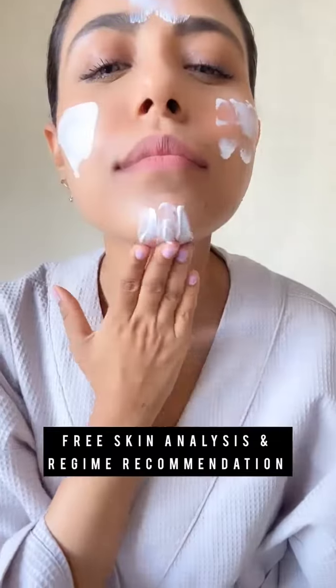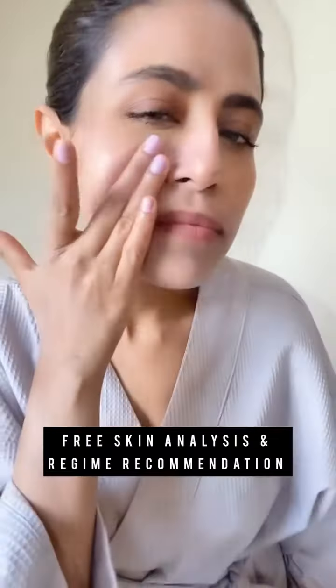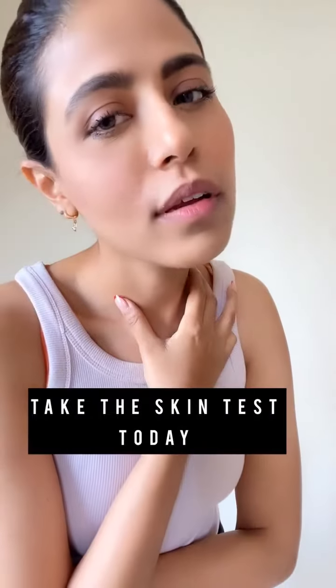I can't believe this service is free. I now have products that my skin needs instead of wasting time and money on skincare that doesn't work for me. So lovelies, head over to the Health and Glow website and app and take the skin test today. Happy self-care!